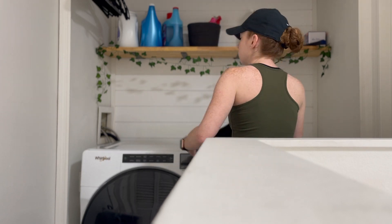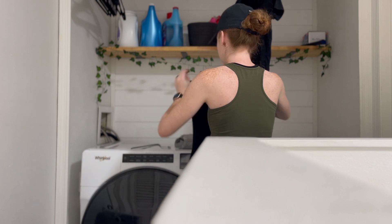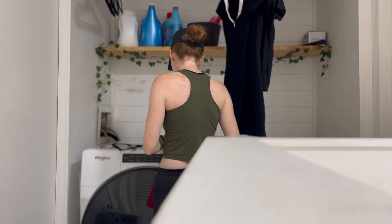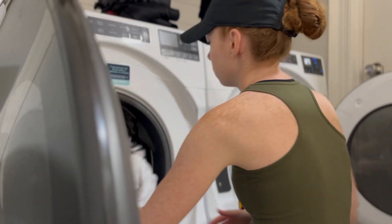Next I am doing laundry. I wish we had filmed this but our little laundry closet was renovated. My spouse put a shelf in there, a rod to hang clothing, and put shiplap in the back, and we got a new washer and dryer because the other one stopped working.